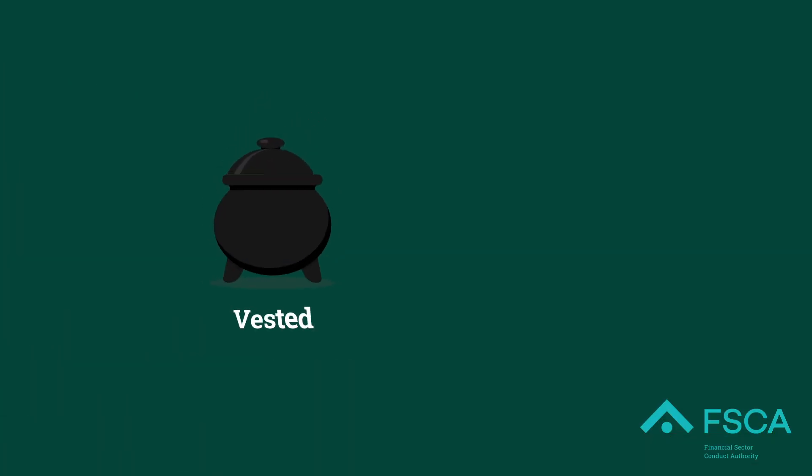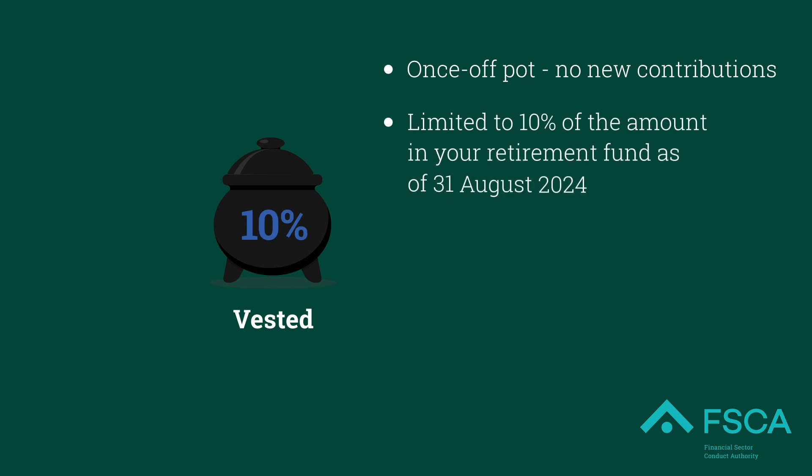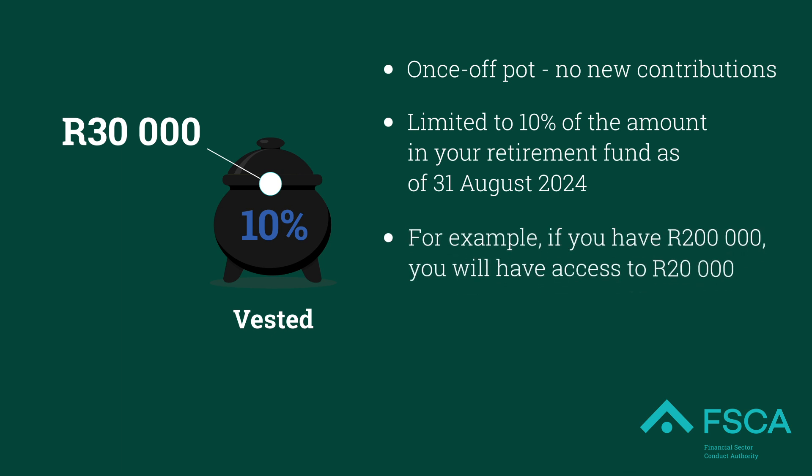There is an existing pot called the vested pot, which is your fund value as at 31 August 2024. No further contributions can be made into this pot apart from arrear contributions. 10% of the vested pot, capped at 30,000 Rand, will be transferred into your savings pot as seed capital, accessible from 1 September 2024.